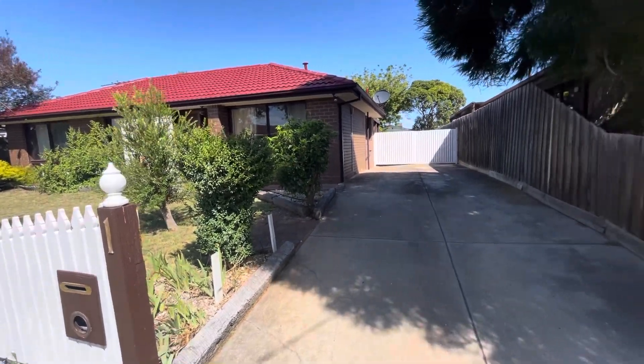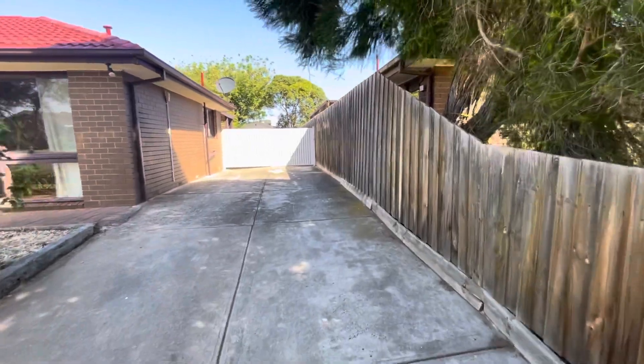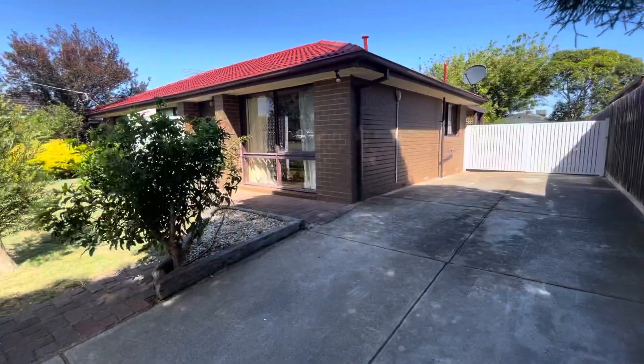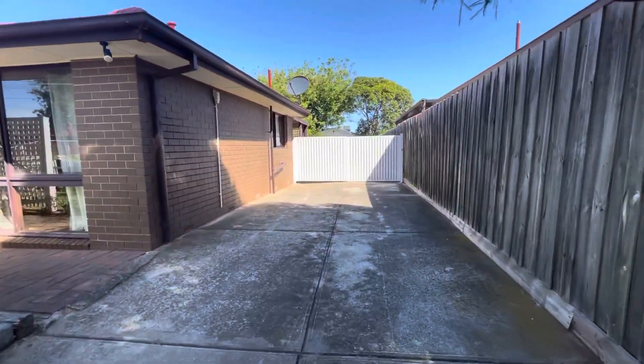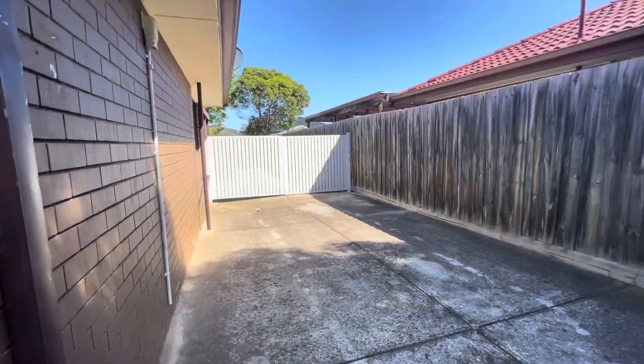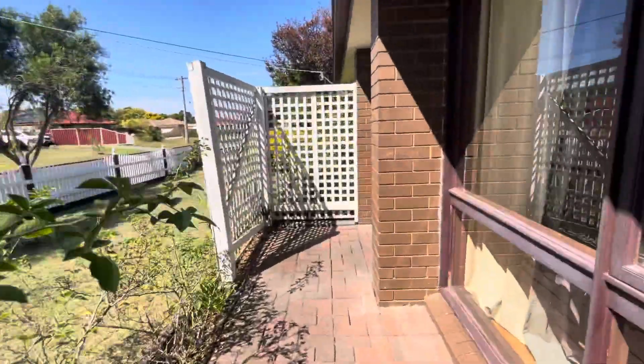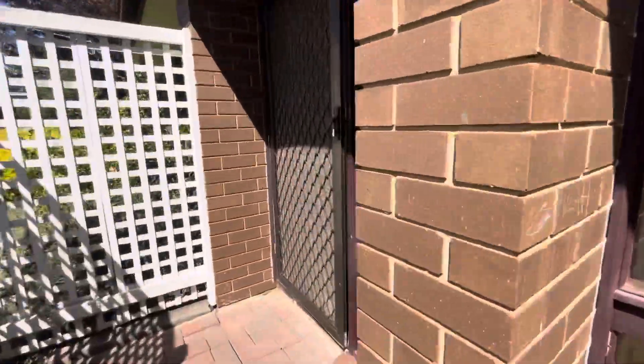Hi guys, Sophie here from Prime Residential and welcome to number one on McKellar Avenue in Hoppers Crossing. As you can see we're coming up the nice large carport area — it could fit a nice amount of vehicles — and then coming through to the front door.